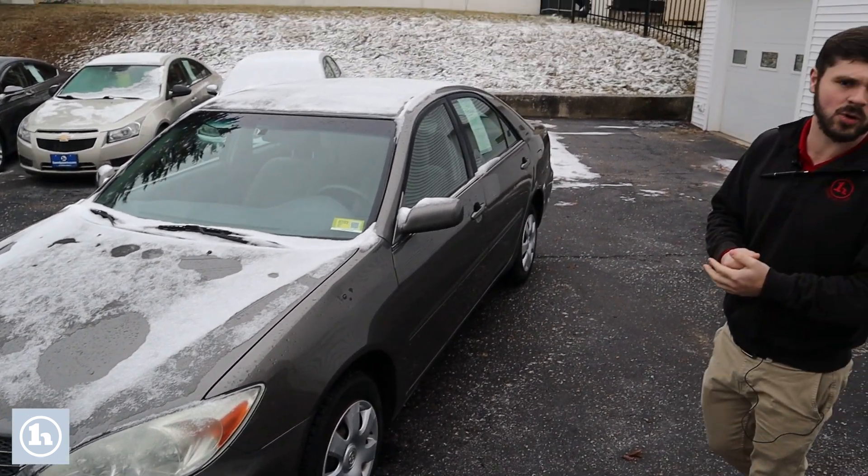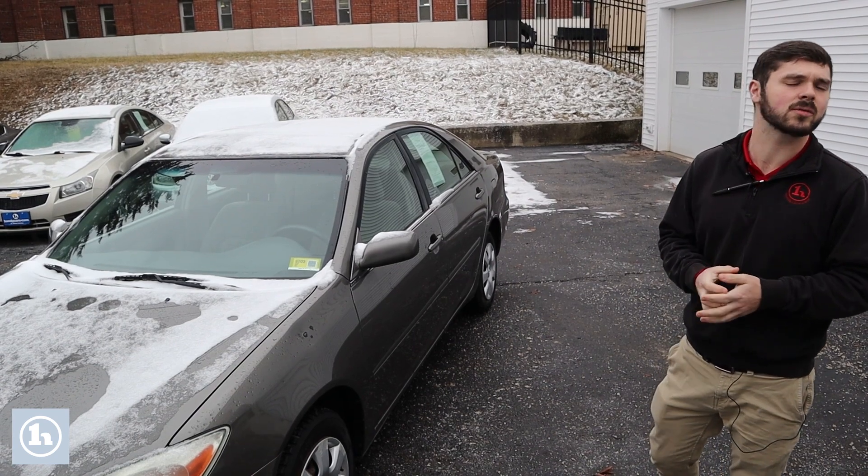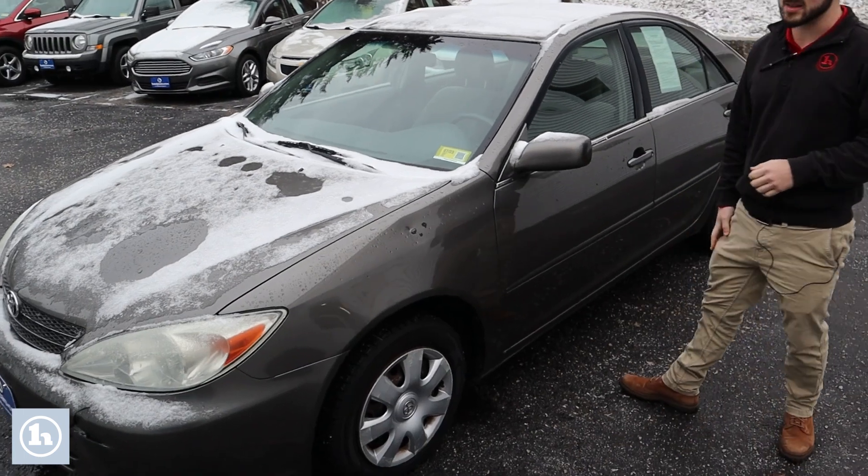As-is means that there is no available financing, there is no dealer warranty. You purchase it and you own it and are responsible for all repairs. It does have a current inspection — it is good until mid this summer.